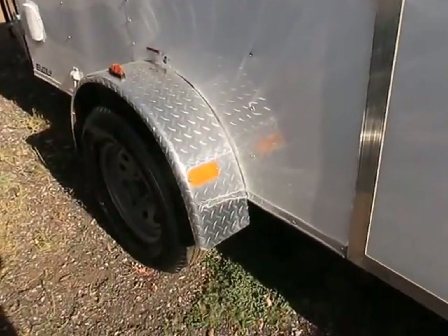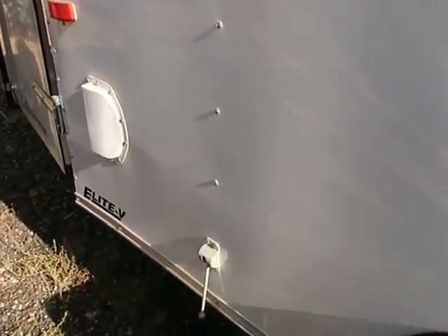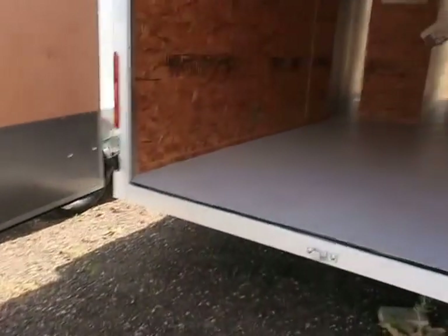3500 pound axle. This one also has diamond plate fenders on it. You also have stabilizer jacks and side vents. This one in particular has barn doors, so it's great if you guys are trying to put tools or something like that in there.